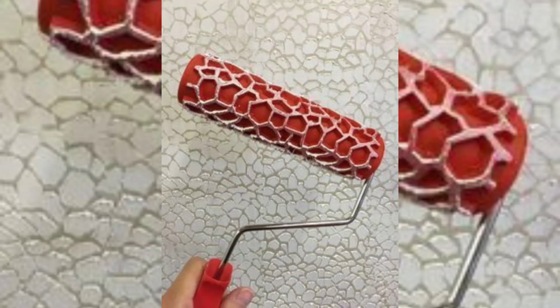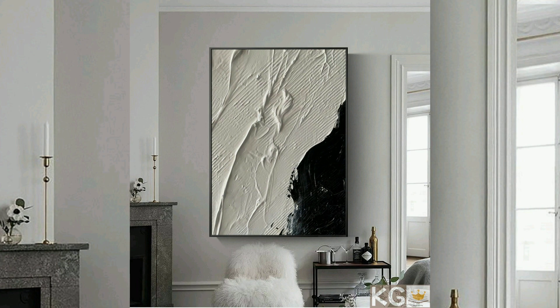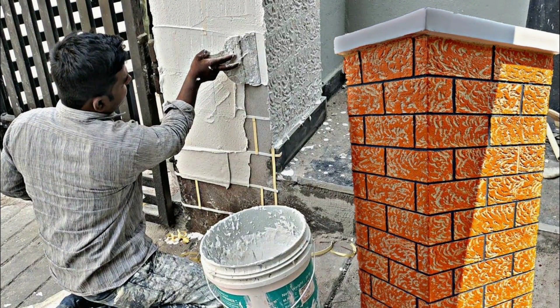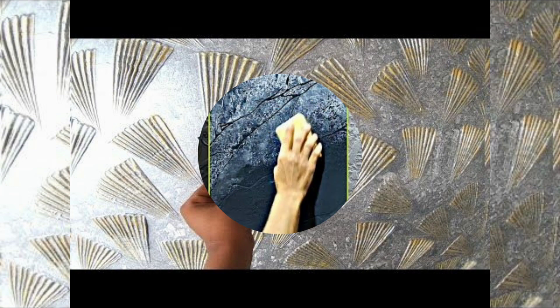Hello everyone, welcome back to our YouTube channel. In this video you can see the different beautiful wall texture paint designs and ideas. Wall texture paint adds depth and visual interest to a space, creating a tactile and three-dimensional effect that makes walls more engaging and captivating. Texture paint can transform plain walls into eye-catching focal points, enhancing the overall aesthetic of a room.